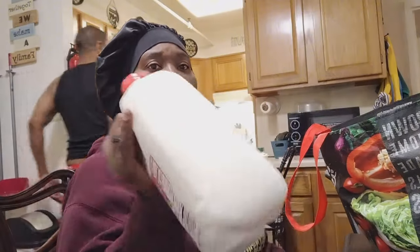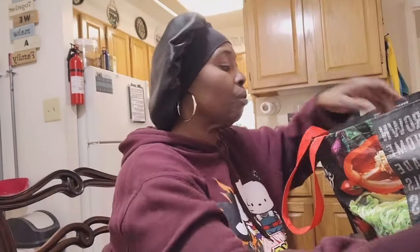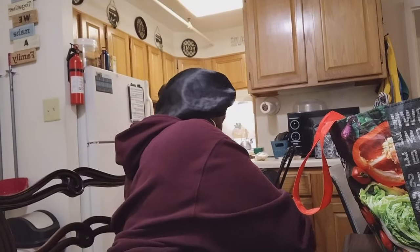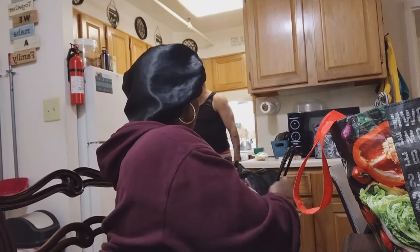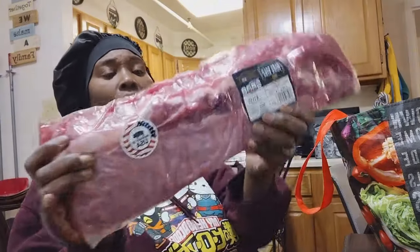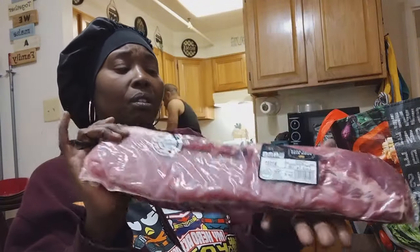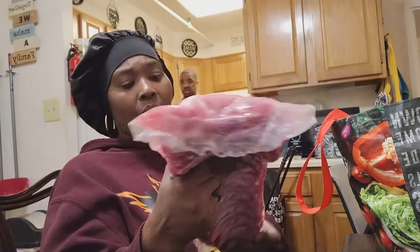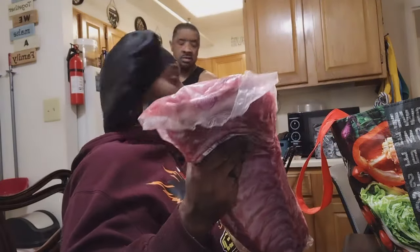We got a liter of milk. We also got honey. We got a thing of pork ribs — the baby back pork ribs.